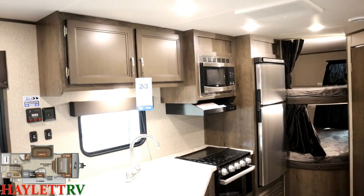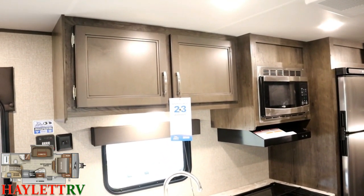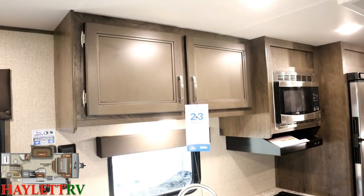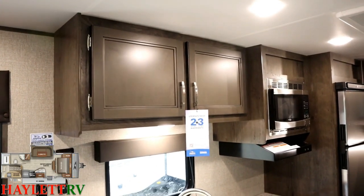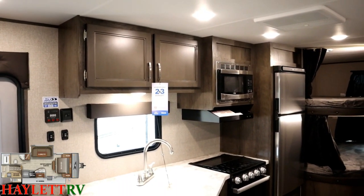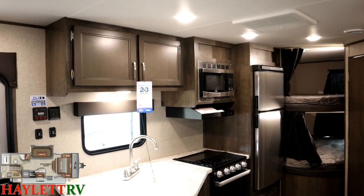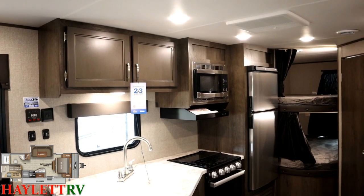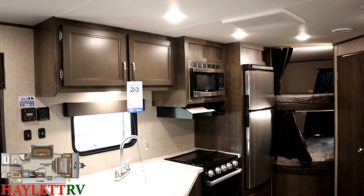Kind of like the pocket-screwed cabinetry — you only get that maybe half the time in this class. Catalina does it as well, but a lot of brands are doing staples. The difference is really how much peace of mind are you looking for. Pocket-screwed cabinetry in theory holds together better. In practice, I'm not sure it really matters, but I'm going to point it out and let you make that decision because it's your money on the line, not mine.